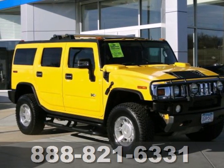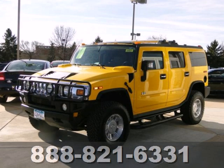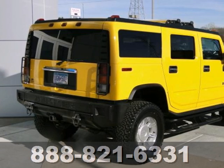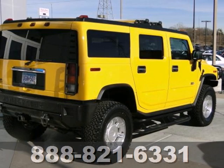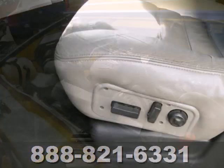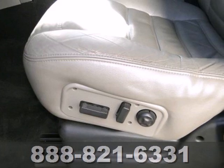It's a 2004 Hummer H2, designed for unprecedented comfort and convenience. The H2 has standard multi-zone climate control, one-touch power windows, four-wheel ABS, and a premium audio system with CD player, steering wheel controls, and rear headphone jacks.